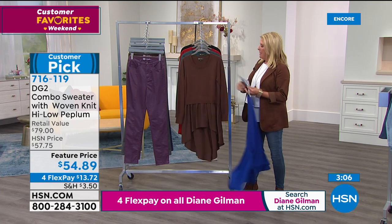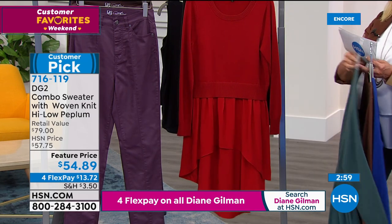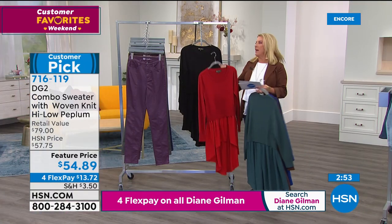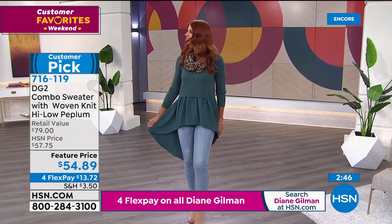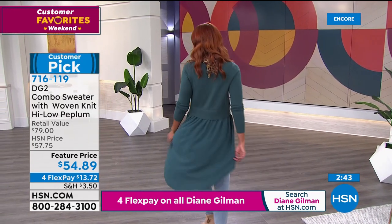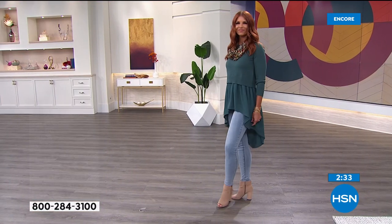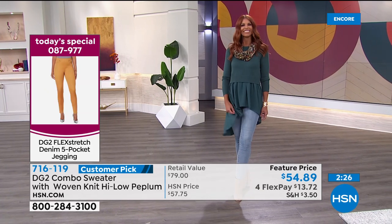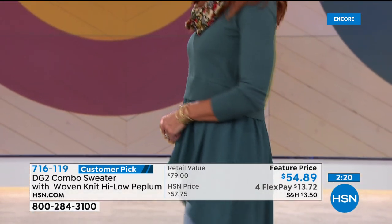Diane explains: they developed a denim rolled with a coating that keeps the stretch but looks like leather — it really mimics leather. It's a cool girl look, and now it's reduced to $49. She's especially obsessed with it in black. Who doesn't need a black leather jean, especially if you can get it home for just $12 and change with FlexPay? It's such a fashion must-have you'll see in every catalog and high-end online magazine this season.